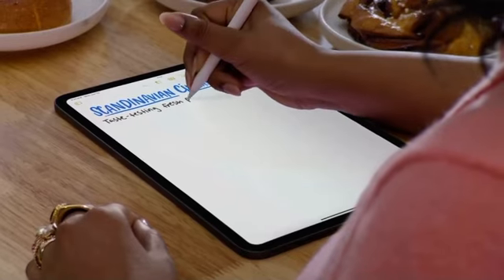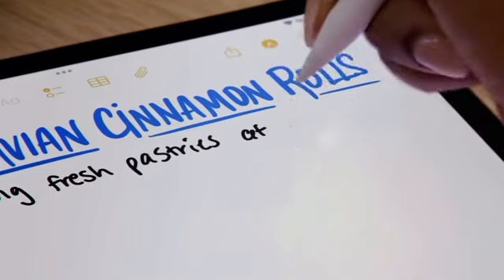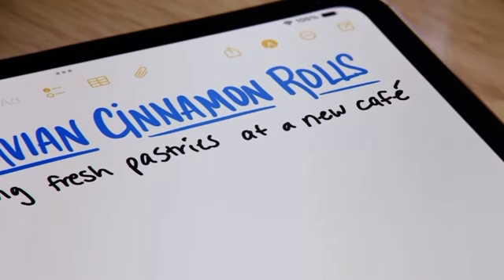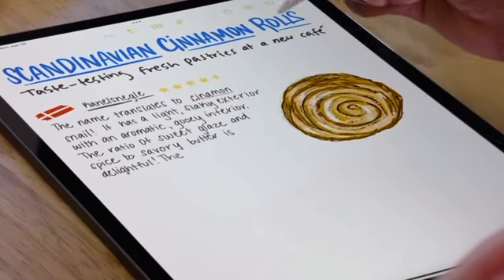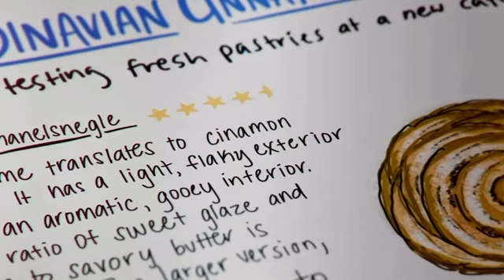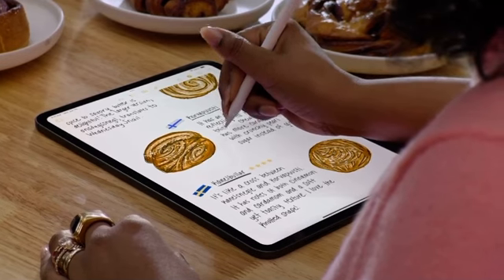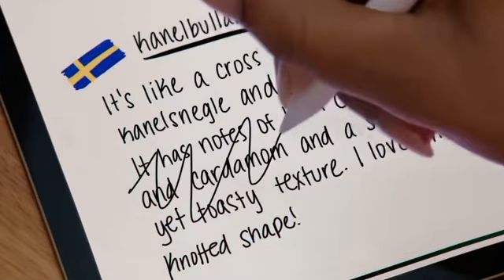Second on the list is Smart Script, a new feature in iPadOS 18 that will help you write more effectively. Rather than making your handwriting look like it was generated with text, your writing will still match your penmanship. You'll use Smart Script in the Notes app. Besides making your handwriting look neat, you can also use the feature to arrange your text. The feature uses machine learning to make your text look nicer, and while you should see instant results, it'll improve even further over time.